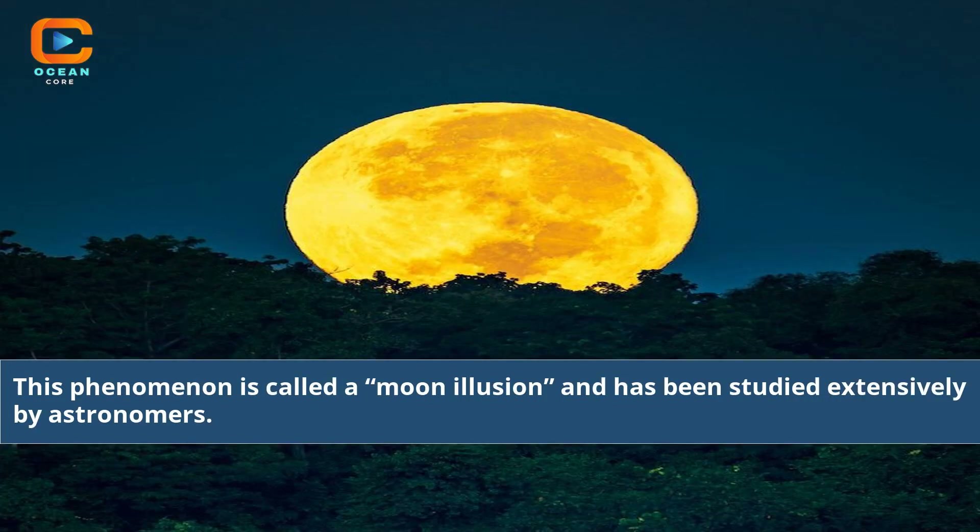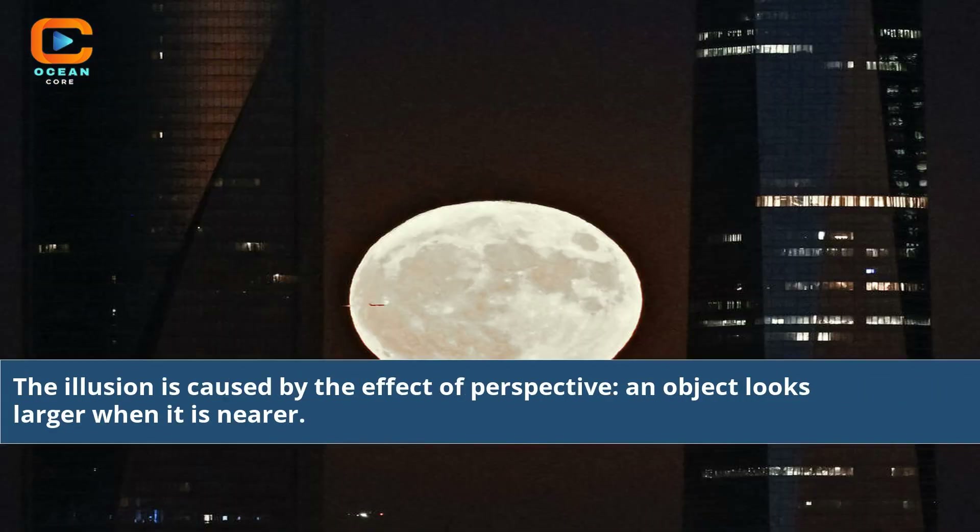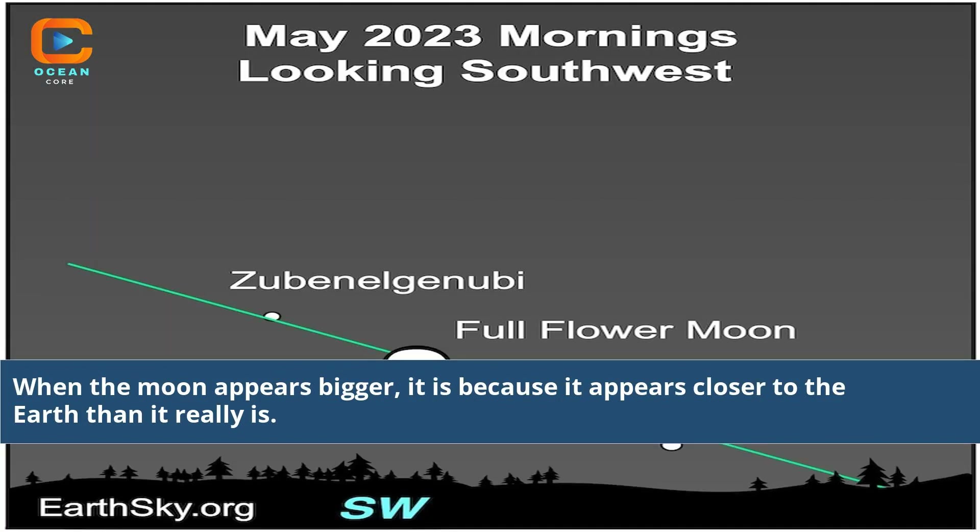This phenomenon is called a moon illusion and has been studied extensively by astronomers. The illusion is caused by the effect of perspective — an object looks larger when it is nearer. When the moon appears bigger, it is because it appears closer to the Earth than it really is.